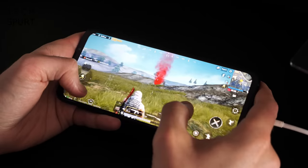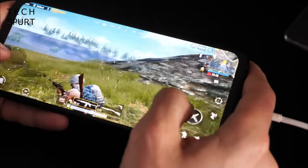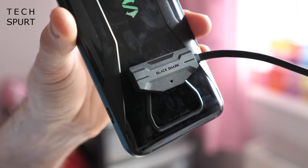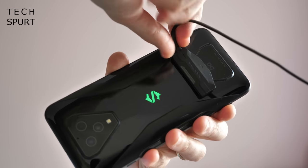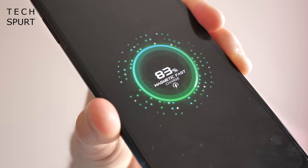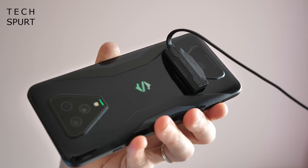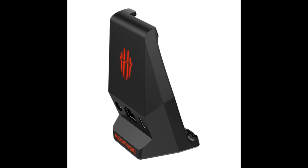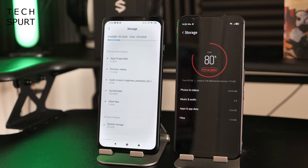Both phones have their USB port on the bottom edge, which gets in the way when charging and gaming simultaneously. The Black Shark 3 comes with an optional magnetic charging cable that attaches to the back, though it's only about a meter long and easy to accidentally knock off. The Red Magic 5G offers a better solution with its Magic Adapter, which shifts the USB port and headphone jack to the back end of the phone so any cable can be used securely out of the way.